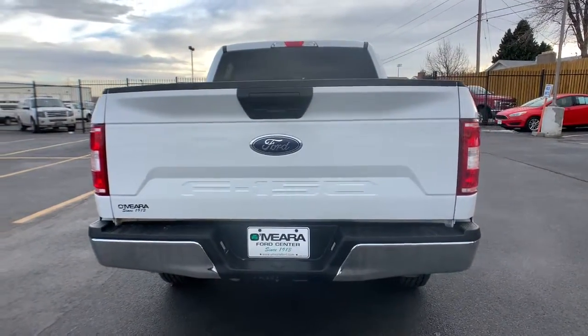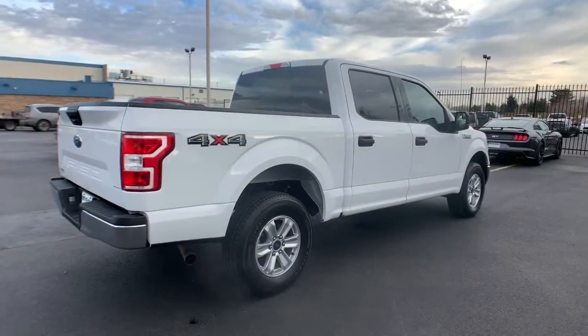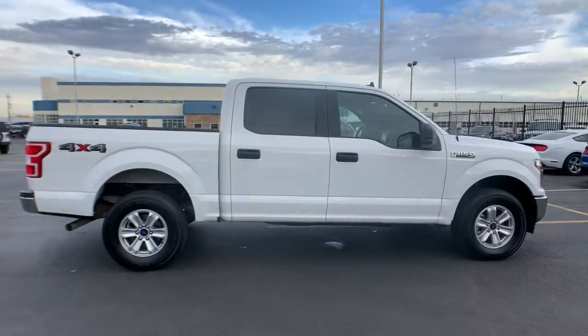Easier than ever to use, this truck is designed to maximize productivity on the road, trail, or job site. Get more out of a light-duty pickup than you ever thought possible. This F-150 is waiting just for you.